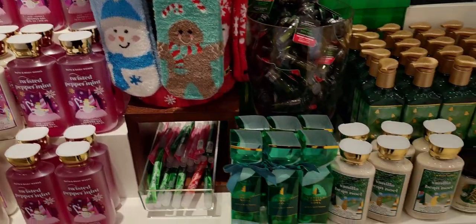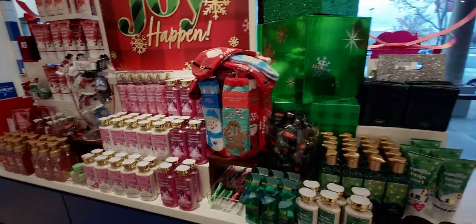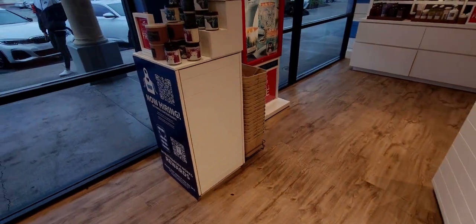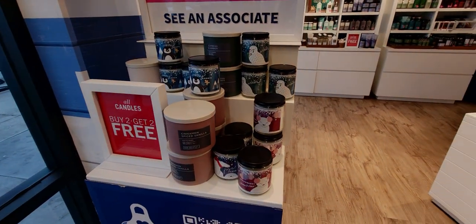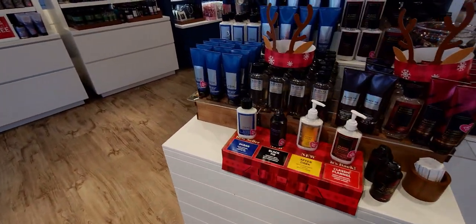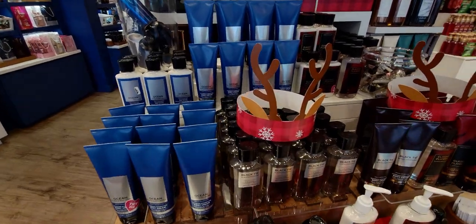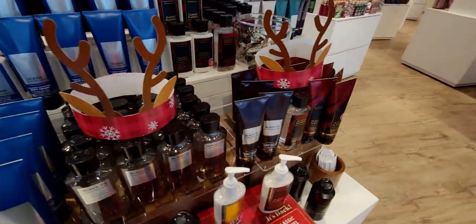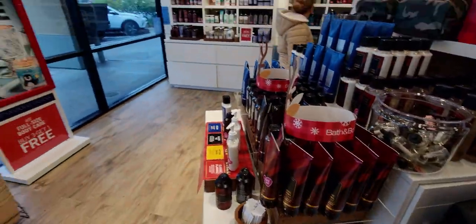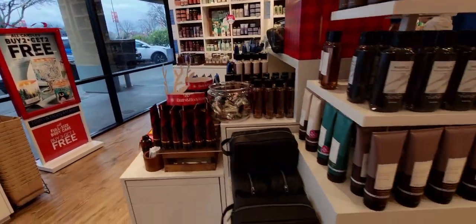The blankets are available online if you're still looking for them. I'm so glad I got one and actually have one on the way in the mail, so I have a backup. Over here we have buy two, get two free on candles — that includes the single wicks as well. Here is some body care, and they have the cute little reindeer antlers for those who want those. I already got mine — it's so cute, it says Bath and Body Works on the back.